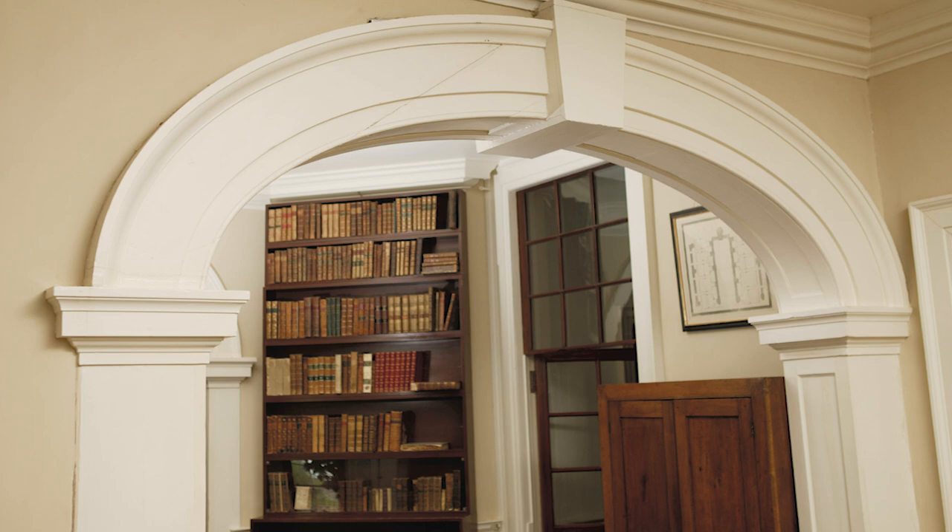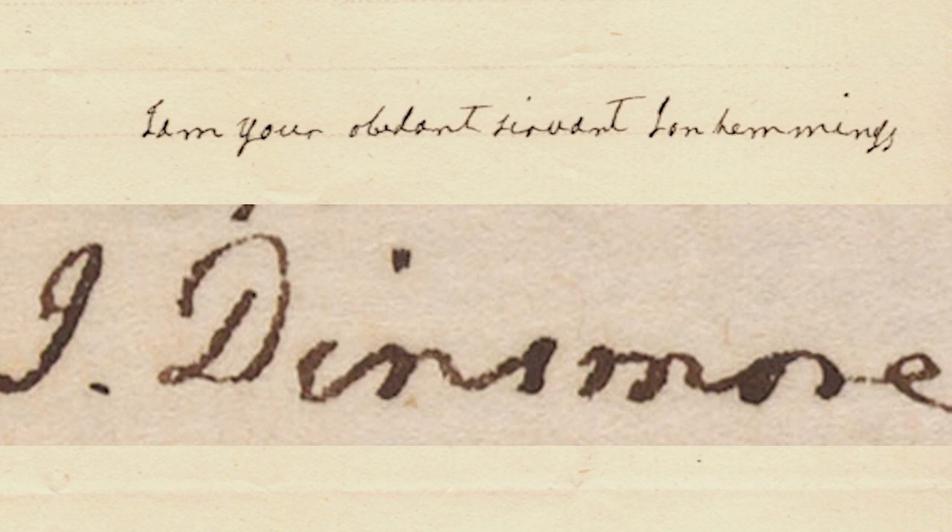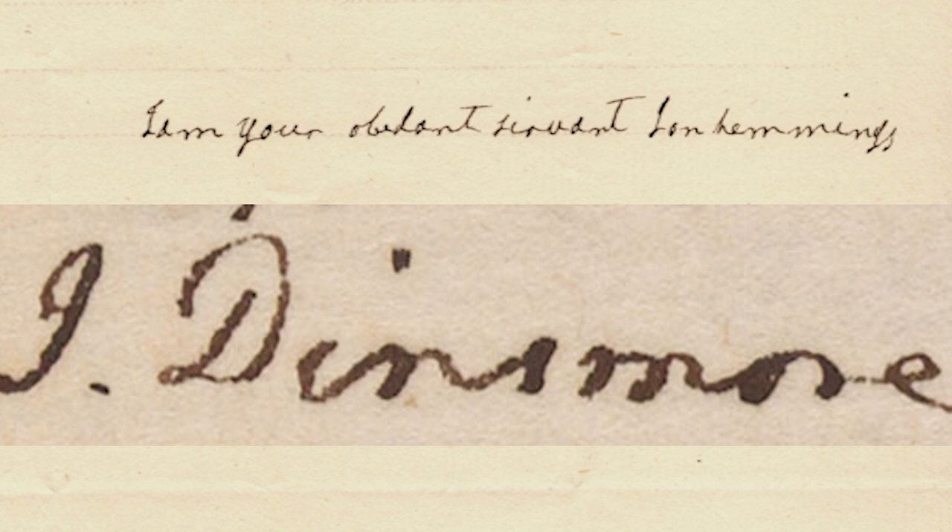When Jefferson is talking about various architectural features, he offers the opinion that you could not find two more highly skilled workmen anywhere in America than Dinsmore and Hemings.